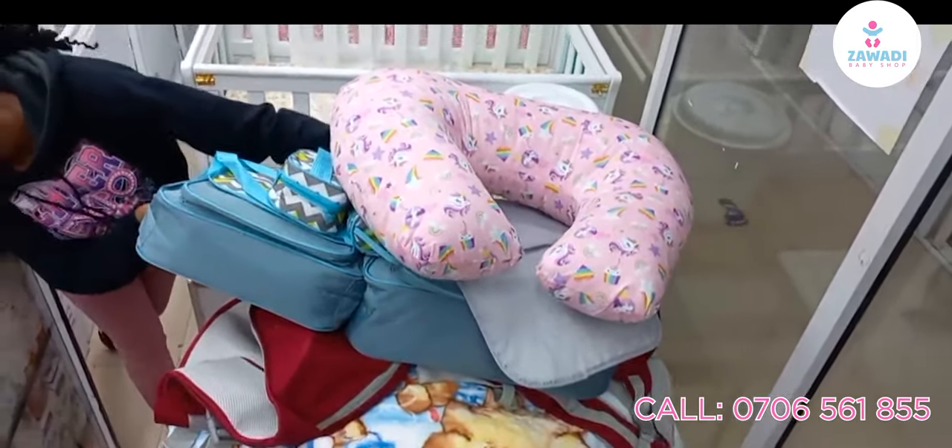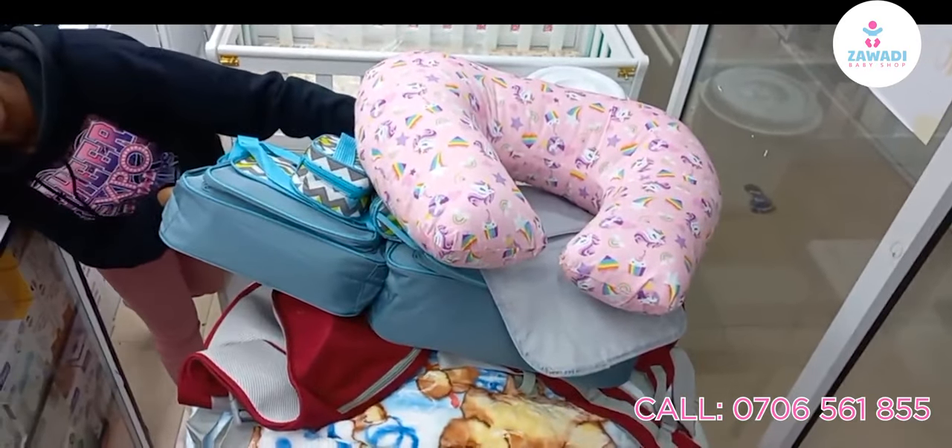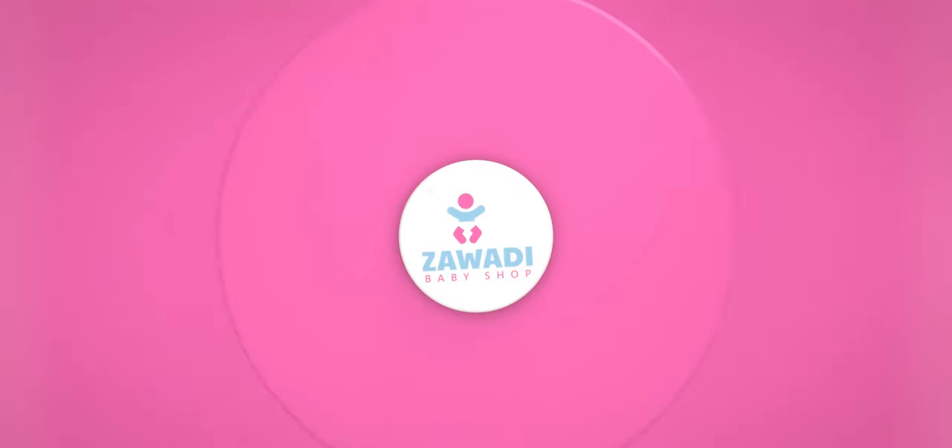You can visit our shop or you can order online. We deliver countrywide. Thank you!